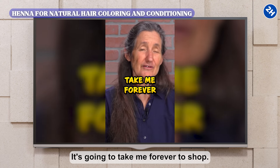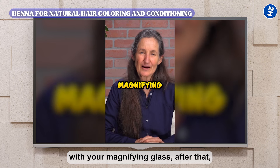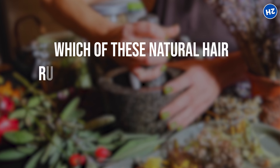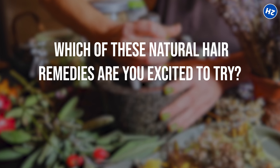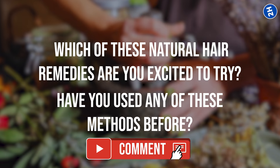One lady said it was going to take her forever to shop, but O'Neill reassured her it's only the first time — once you've done your shopping with your magnifying glass, after that you'll just know where to go. Which of these natural hair remedies are you excited to try? Have you used any of these methods before? Let us know in the comments below.